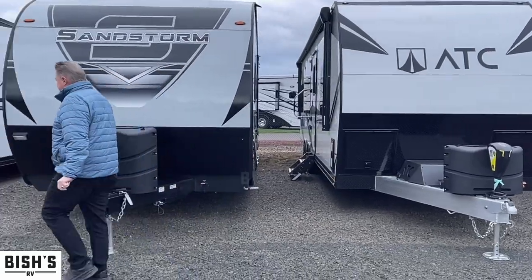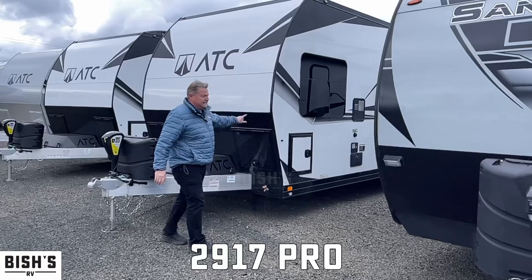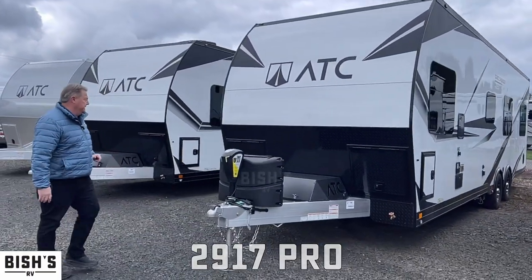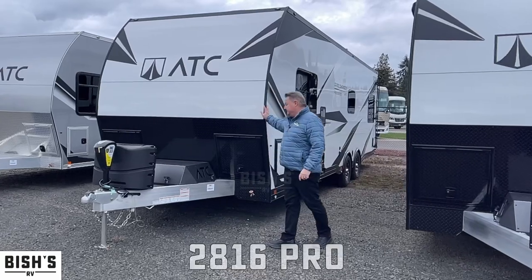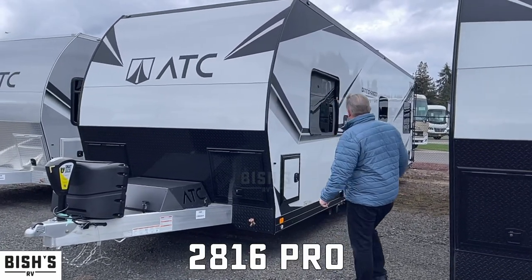Then we have a 2022 Game Changer Pro 2917 — again another front bedroom model. This is going to give us 17 feet of cargo. This one here is a 2816, a 2022 Pro Edition as well.